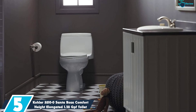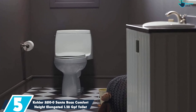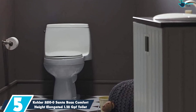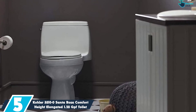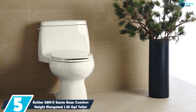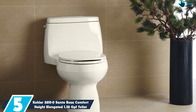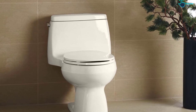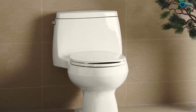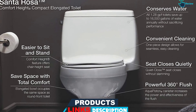Starting at number 5, we have the Kohler 3810 Zero Santa Rosa Comfort Height Elongated 1.28 GPF Toilet. The Kohler Santa Rosa Comfort Height One Piece Toilet delivers style, comfort, and performance. Its single-piece construction integrates the tank and bowl into a sleek and functional design that seamlessly fits into any bathroom aesthetic, and it's easier to clean since there are fewer crevices. The compact bowl is elongated, which provides added comfort without taking up more space, making it great for small powder rooms and larger spaces alike.